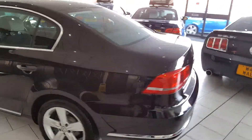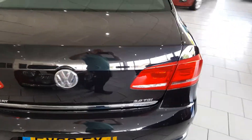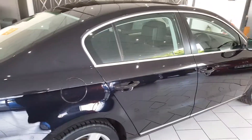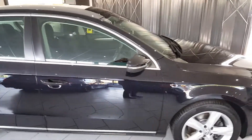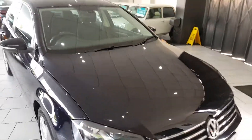Part exchange is available, and finance packages are available. Full details of all our finance packages can be found on our website with a handy payment calculator and finance eligibility checker. For any further questions please call our sales team on 01670 511 064.